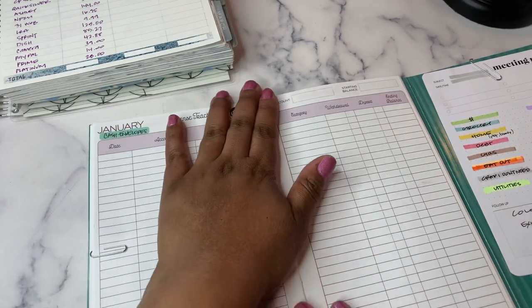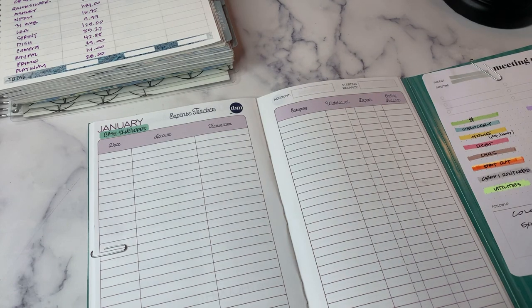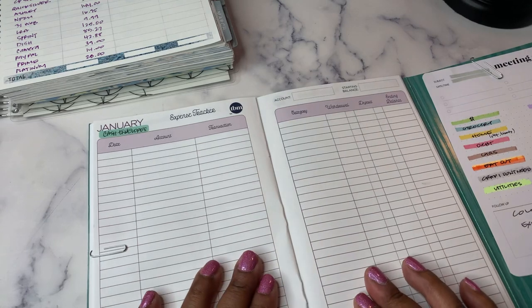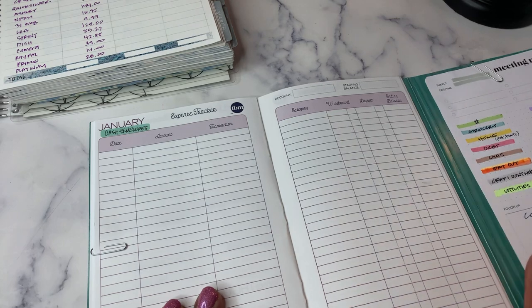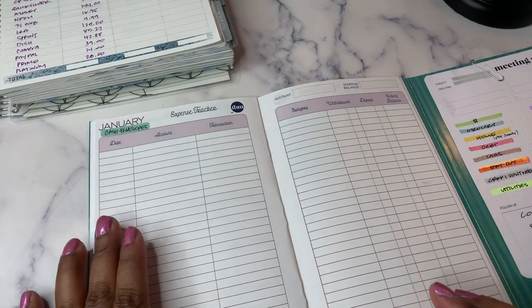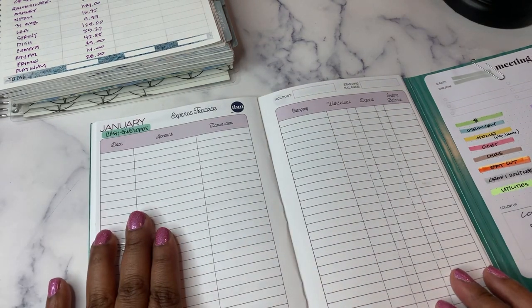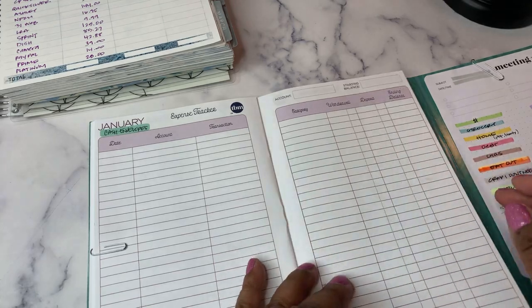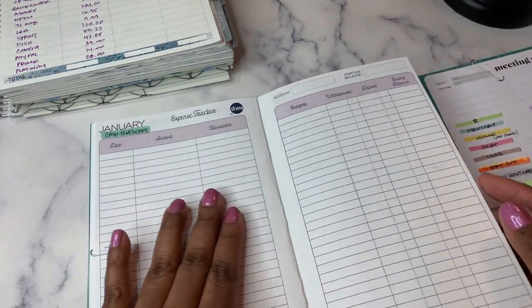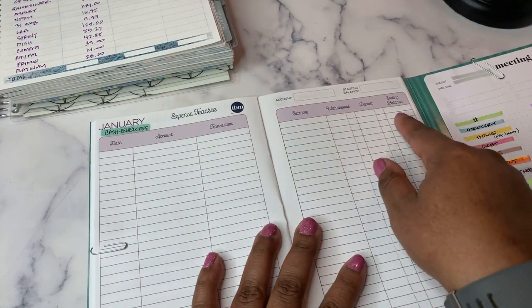Then we go into our expenses — this is where I'm tracking my expenses. I've been doing this, as you've seen in my previous videos with the printable in the big 8.5x11 size. I was doing all of my expenses together. One of the things I noticed in the Budget Mom videos is that she does her cash envelopes and her checking account separate, so that's what I'm going to do this month — I think it'll be easier for me to balance everything.